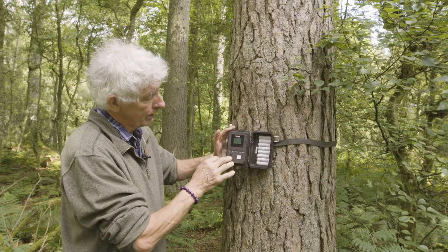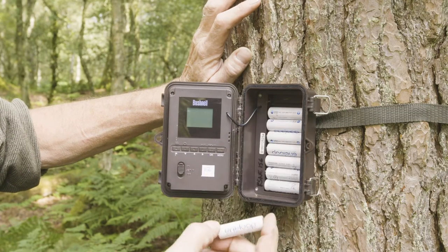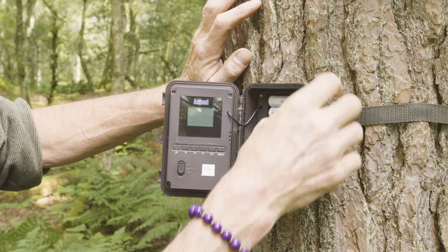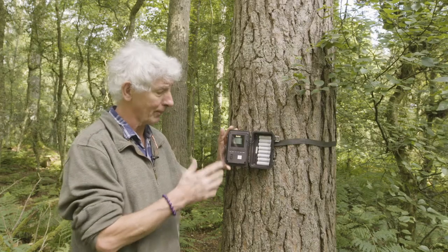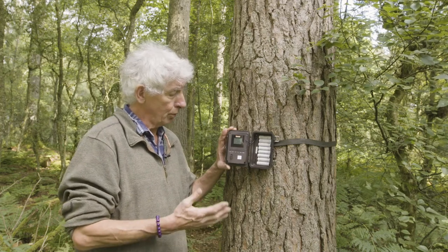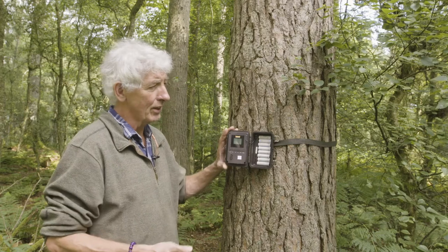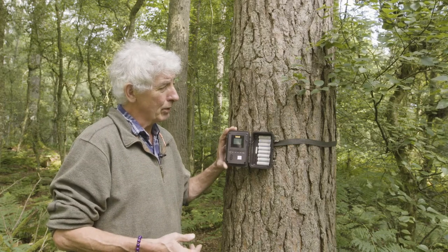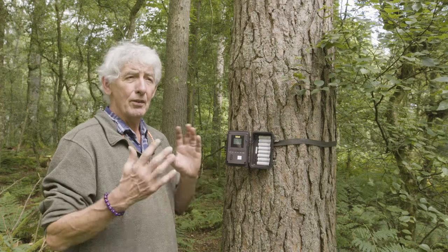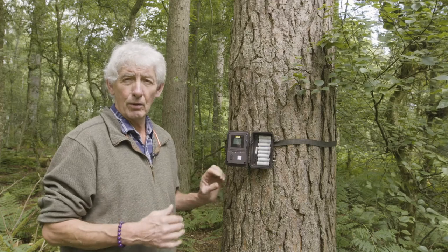Inside you can see an array of batteries — I've got eight batteries in there — and these are what keep this going. It will work for several months on those batteries, depending on the settings you configure. You can take still images, you can take video with audio, or you can have both video and stills. You can also set the gap between photographs or videos and the length of them. The more you program it to take video for long periods, the quicker it will flatten your batteries.